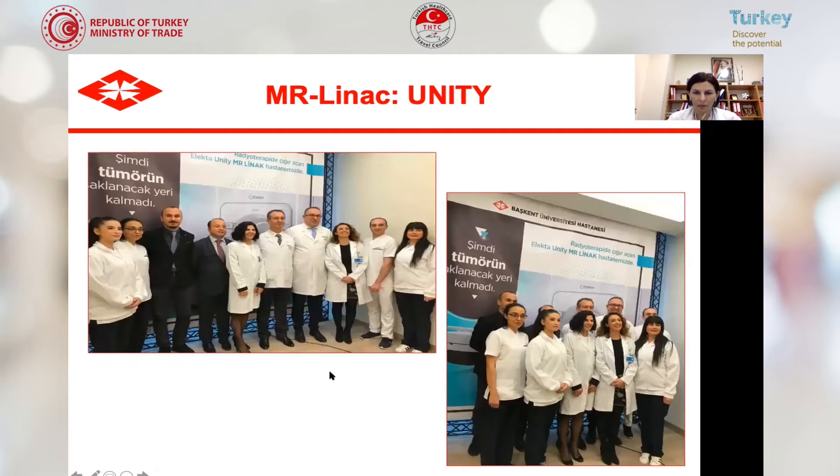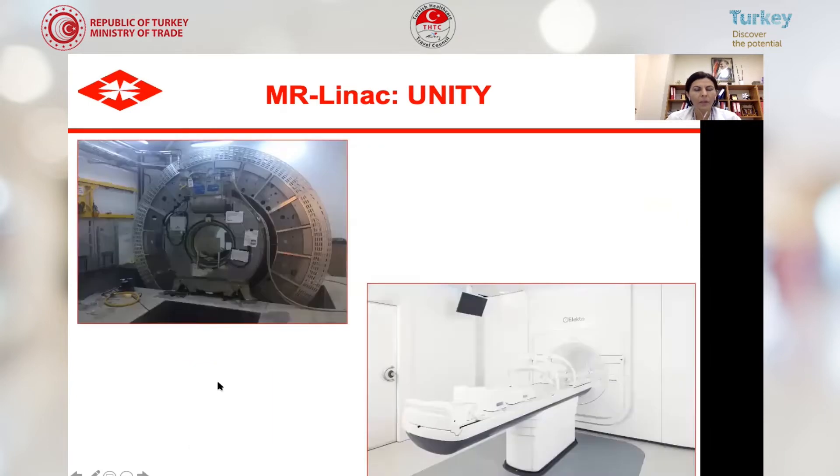Here you see our team from the opening ceremony of our MR-LINAC Unity. This shows the development of our designs — the initial phase and the last phase.